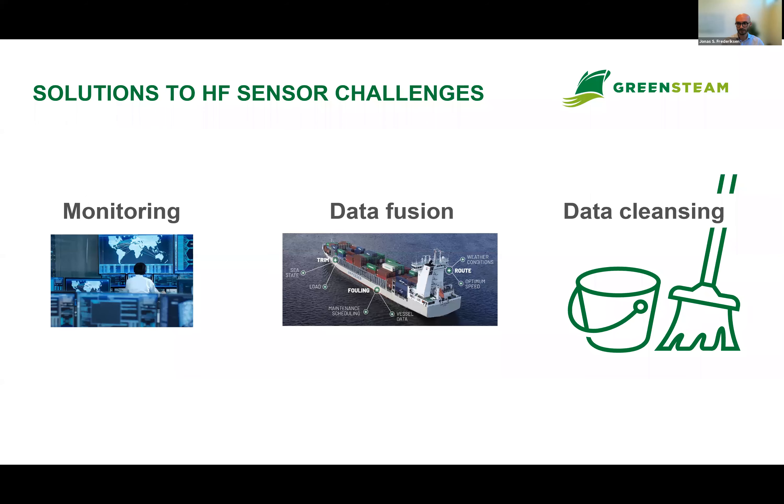How do we deal with data quality problems on high-frequency sensor data? We employ the following approach. First, continuously monitor your data and calibrate sensors — day in, day out, there's no way around it. Second is data fusion: finding the best signal available to use as input parameters. And finally, you cannot stress enough — cleaning your data.